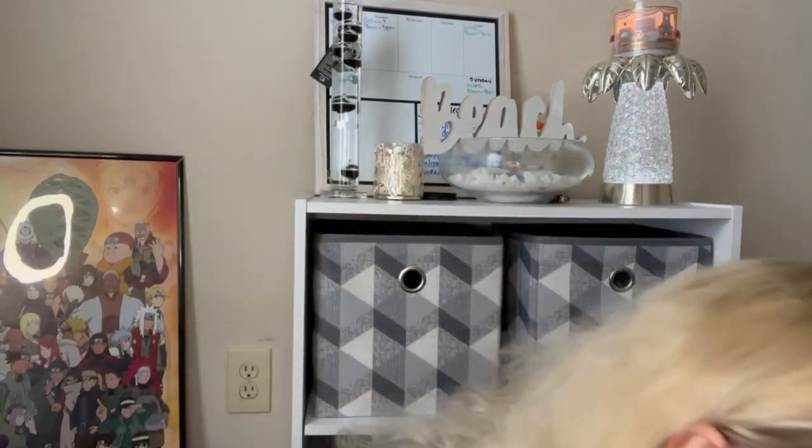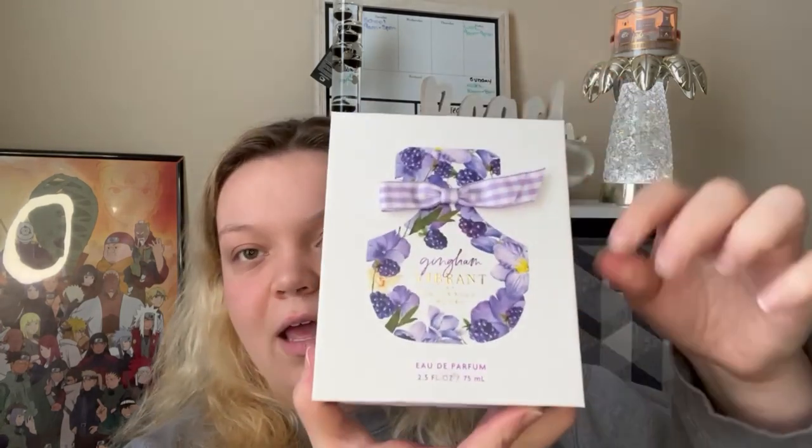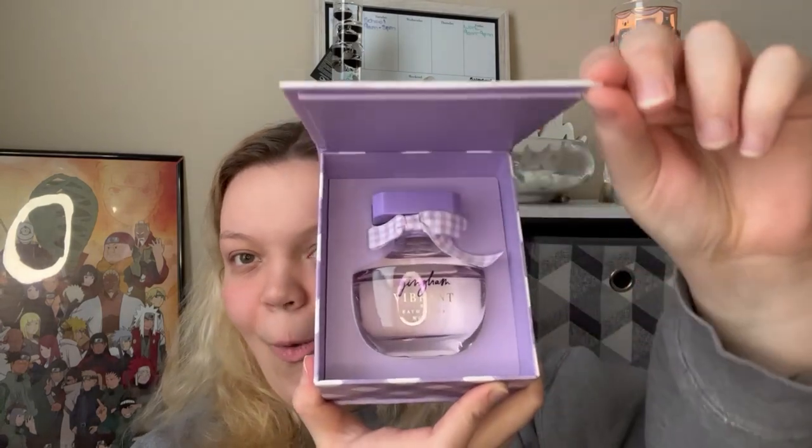I'm pretty excited about this — I got the perfume of Gingham Vibrant, and this is my first time ever getting a perfume from Bath and Body Works. She is adorable, I really love her. She's definitely a bit stronger than the body spray and she smells great. I like her a lot — though I'm probably never going to use it because I'm scared to, since it's my only perfume and she's beautiful.